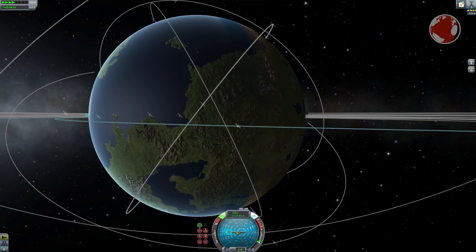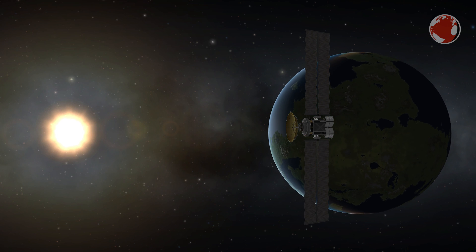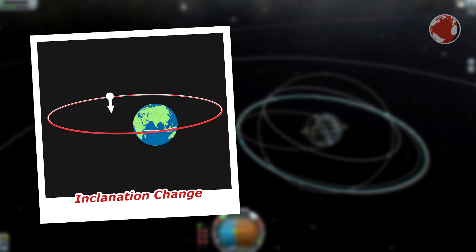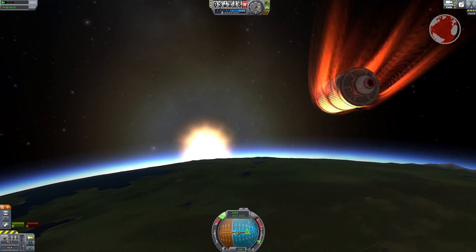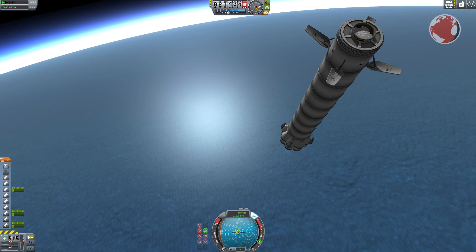This means the Falcon 9 upper stage will likely not circularize its orbit, though I'm not entirely sure on that. It does perform a burn, but it's pretty short at only 38 seconds. My guess is it will only do an inclination change, shifting the orbit above the equator. Having separated from the payload, the Falcon 9 upper stage might also perform a short deorbit burn to re-enter the atmosphere, though that's not mentioned in the official timeline.